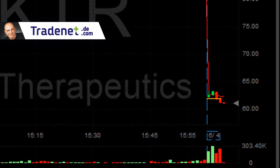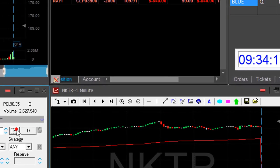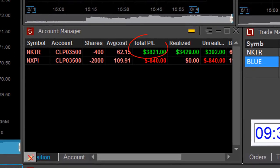NKTI broke nicely. I have a little bit more than one point now under the lows. Look how it goes — I'm about to cover on any pullback now. First pullback. Almost one point in NKTI — $3,800.